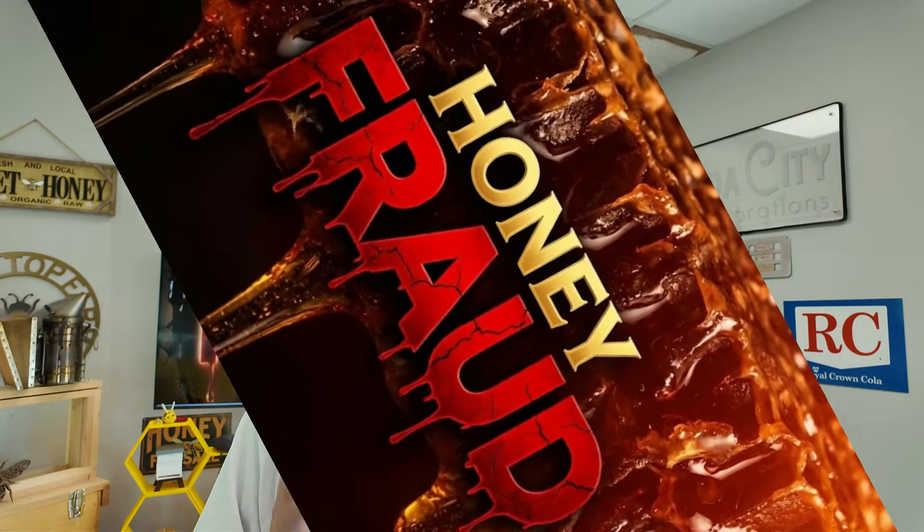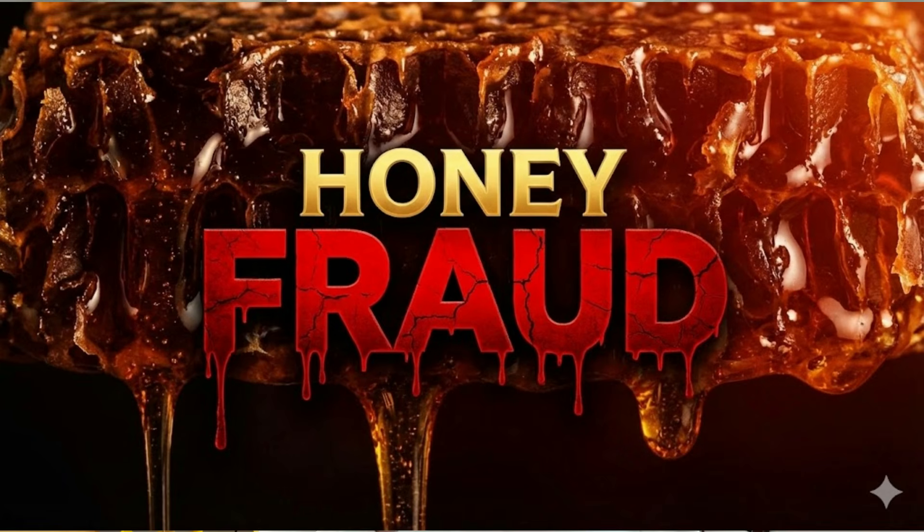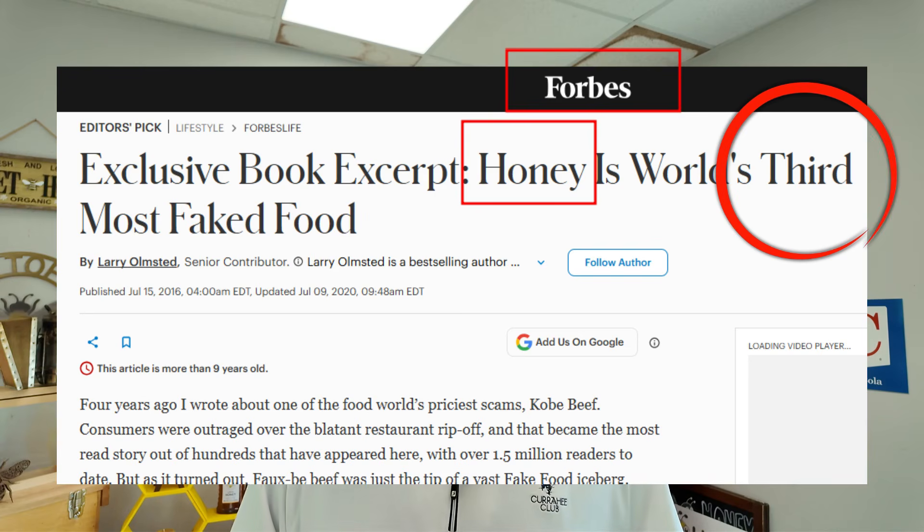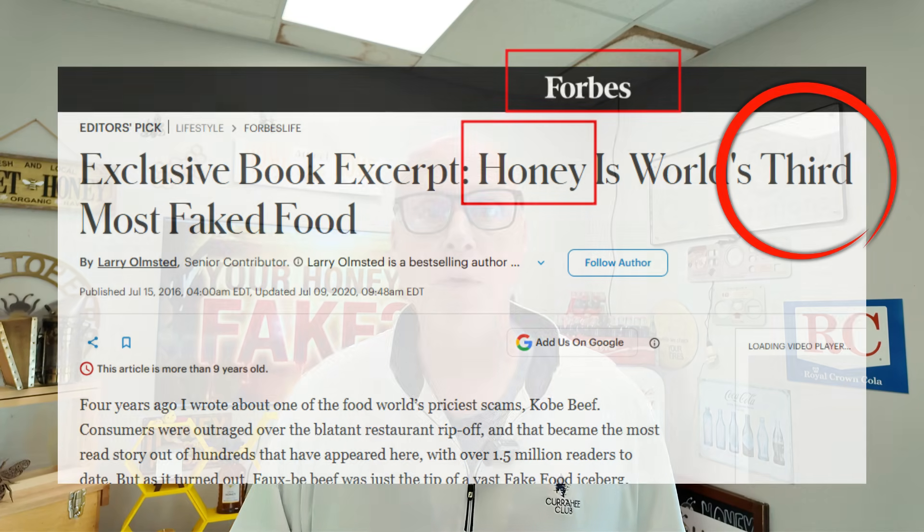Most people think that the biggest threat to bees is pesticide or habitat loss, and those are huge. But there's another threat that's going on right in front of us, and it's called honey fraud. Did you know that honey is the third most faked food in the entire world, right behind milk and olive oil? Today I'm going to show you some of the tricks being played in the honey industry to give you cheaper prices and bypass the local beekeeper.